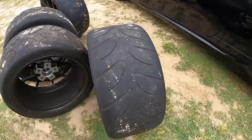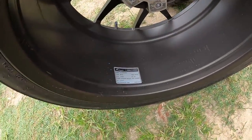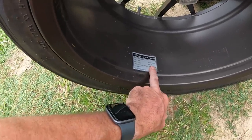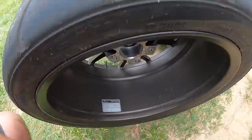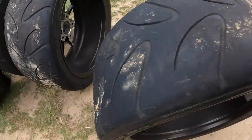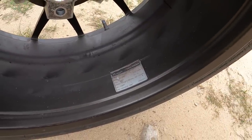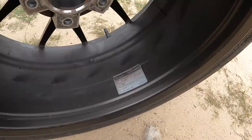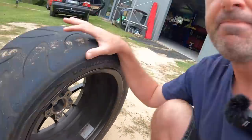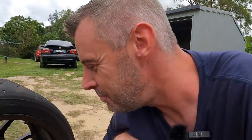These actually came off of an F82 BMW M4 and he was using them as his track wheels. The rear setup is 18x10 with an ET30 and the front is 18x9 ET19. These might not fit.